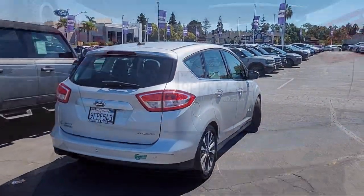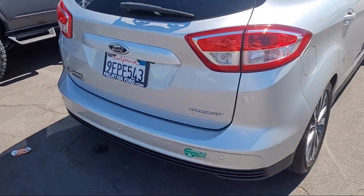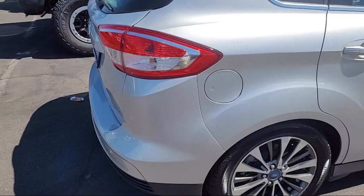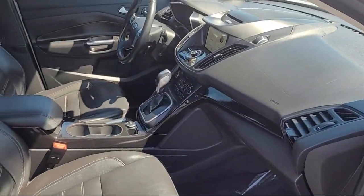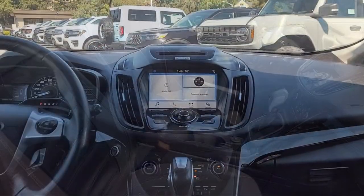Multi-function steering wheel controls, rear side curtain airbags, power door locks anti-lockout, in-dash single disc CD, front overhead console, and much more.